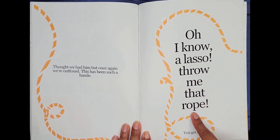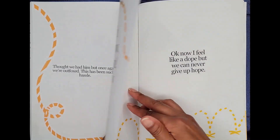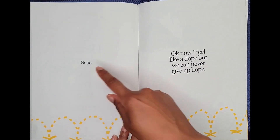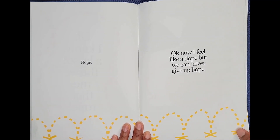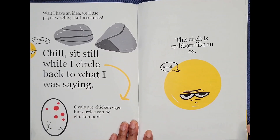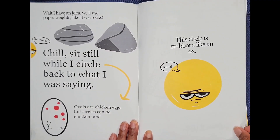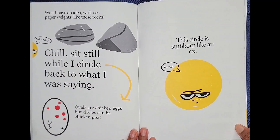Throw me that rope! You get him? Nope. Okay, now I feel like a dope, but we can never give up hope! Wait, I have an idea. We'll use paperweights like these rocks. Kick rocks!